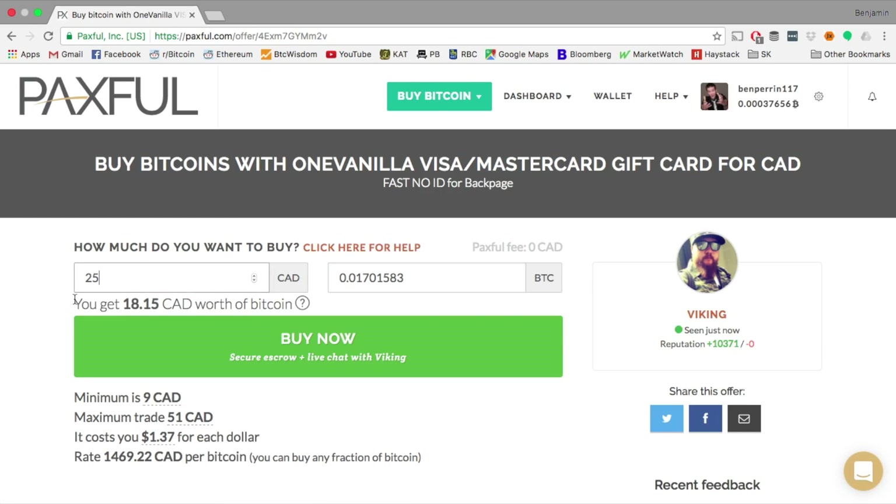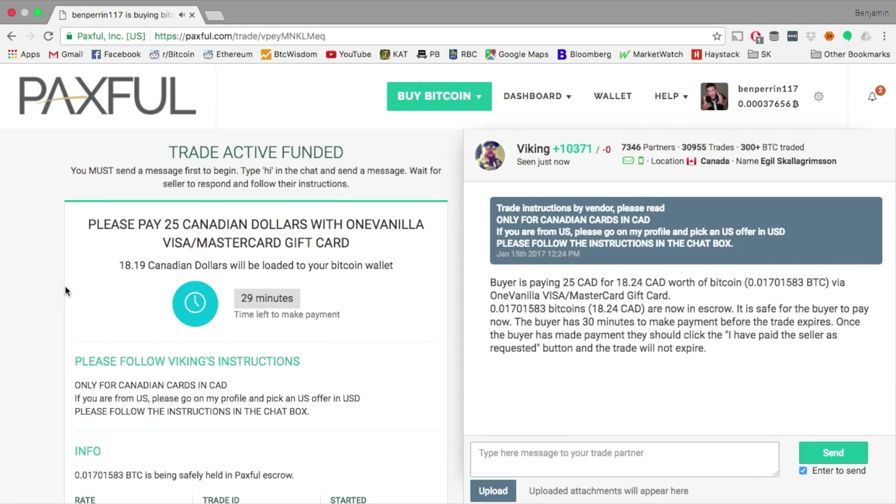This brings me to a page where I'm going to put in my $25 card. This is where you get hit with those fees — he's marked it up a decent amount. I'm paying $1.37 for each dollar of Bitcoin I'm getting. But when you're paying with a gift card, you're going to have to deal with a little bit of a fee.